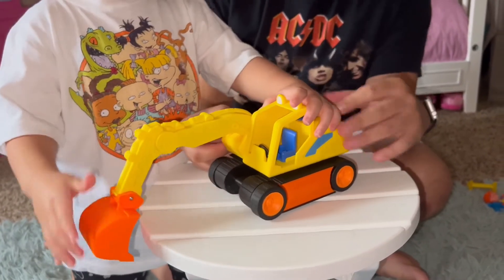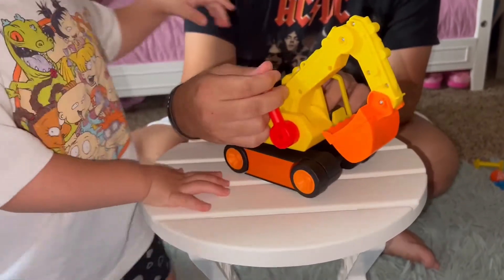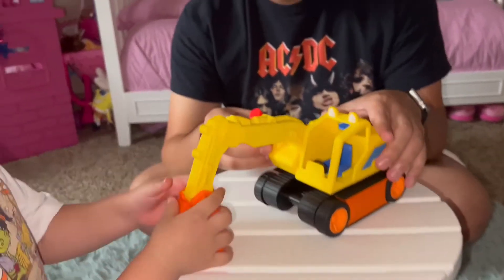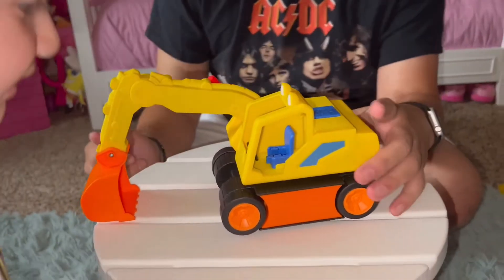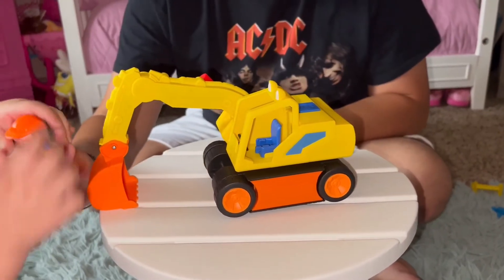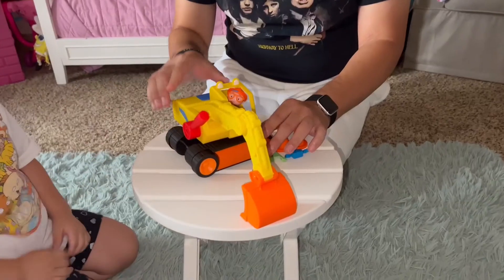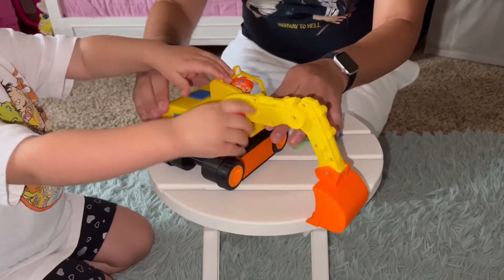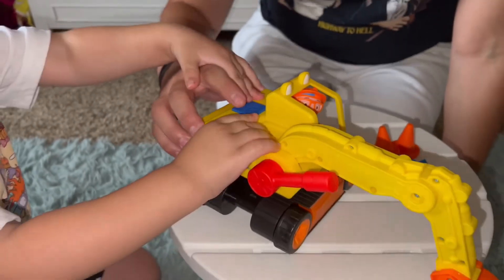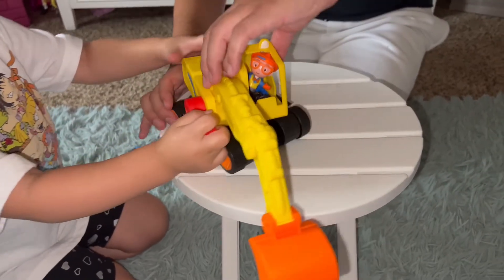Oh my goodness, it makes noises! And if you pull this lever right here you can control the excavator - wow, that's so cool! We're going to put Blippi in there. This is so cool, and look, it also makes noise. This is fun!